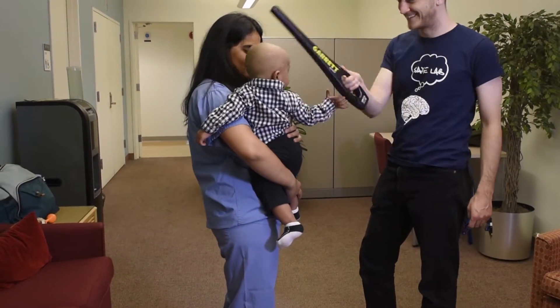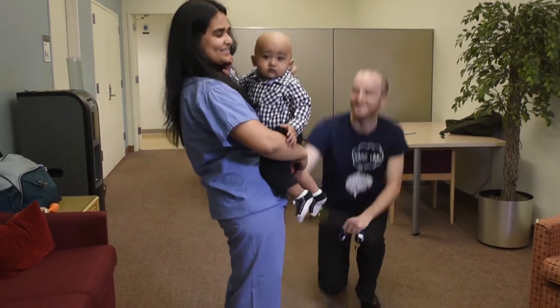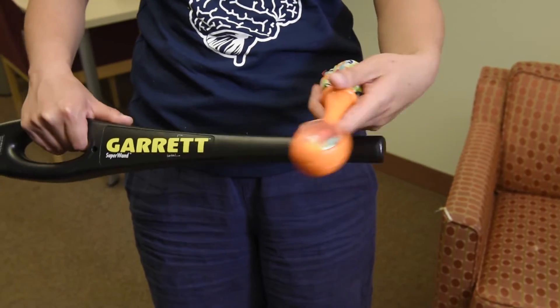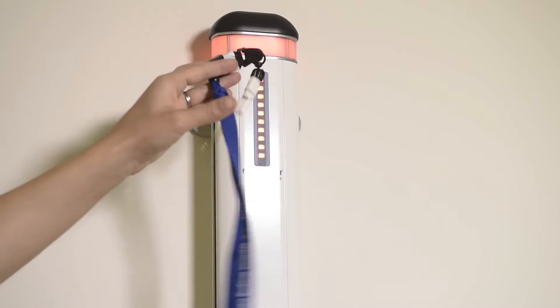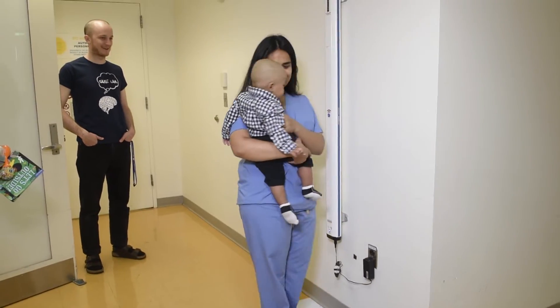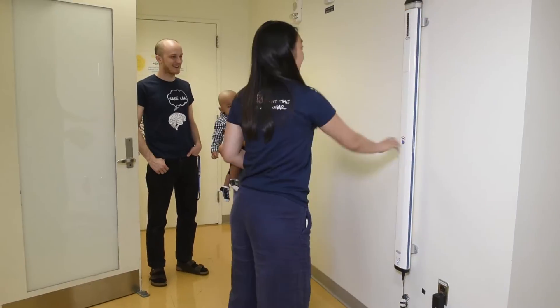If you have a bottle, pacifier, or toys, we can bring them into the scanner room if they don't have metal — we will check them first. Before going into the scanner, you will do one last metal check by spinning in a circle for our second metal detector. Green means good to go.